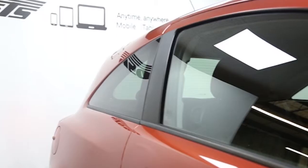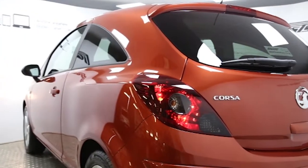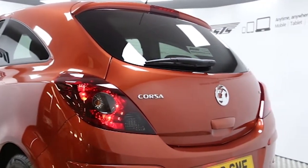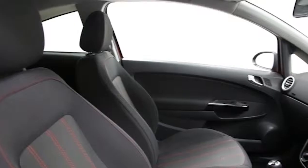Key features include air conditioning, 16-inch alloys, CD player, electric windows and mirrors, sports seats, and heated front seats.